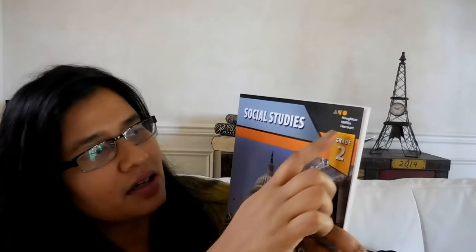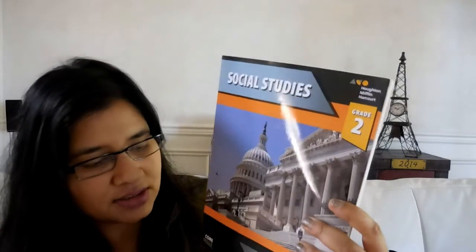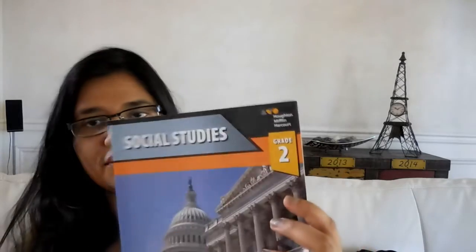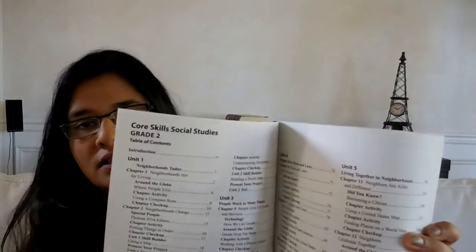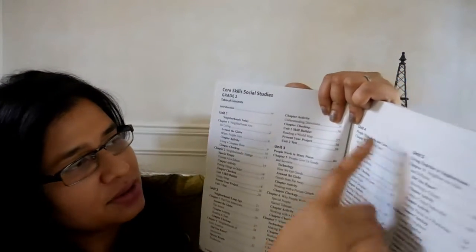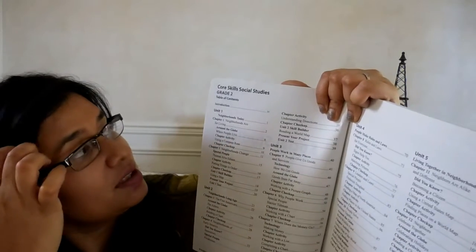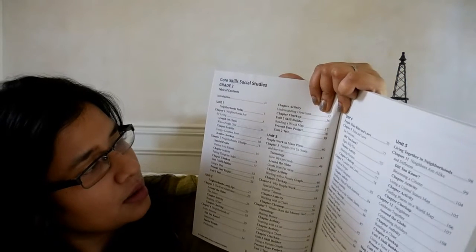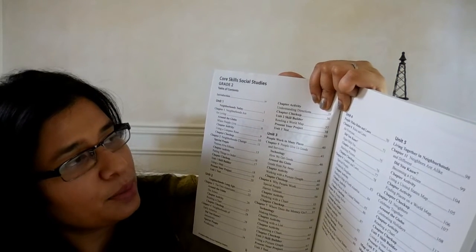For social studies we'll be using Houghton Mifflin Harcourt Grade 2 Social Studies — strengthening social studies skills with interactive lessons. This is my first time using this; I picked it up from Lakeshore and the salesperson there really recommended it. It's divided up into five units: neighborhoods today, neighborhoods long ago, people work in many places, people make rules and laws, and living together in neighborhoods.